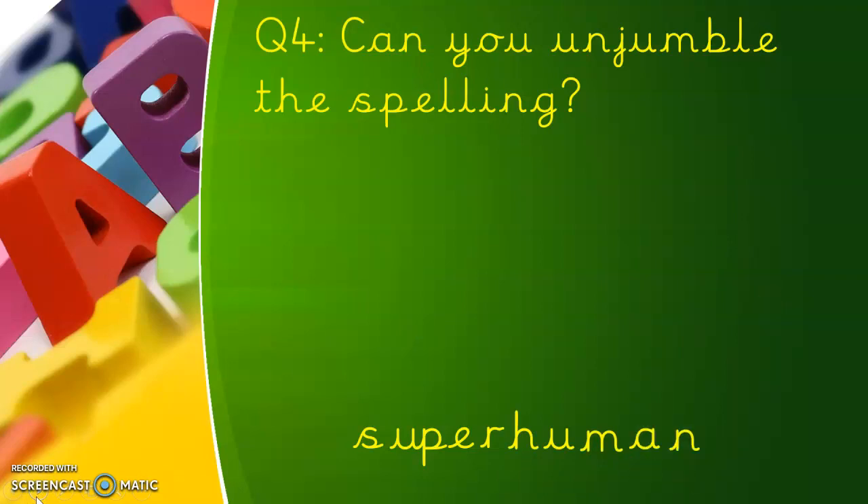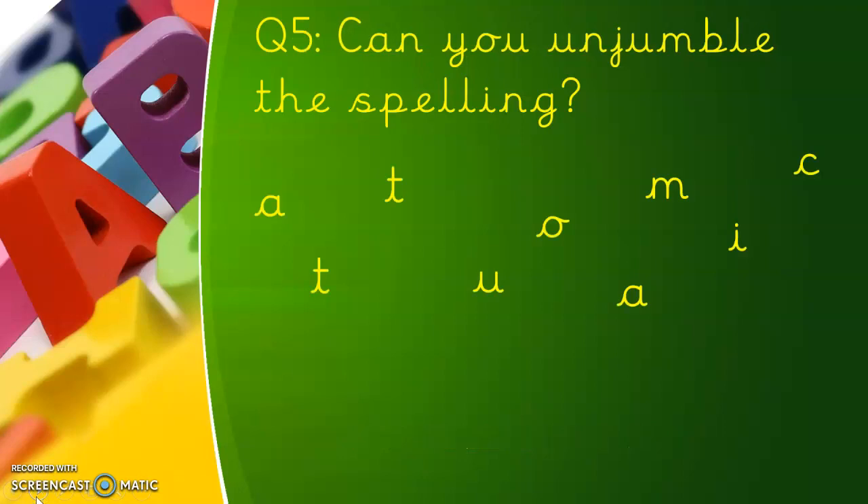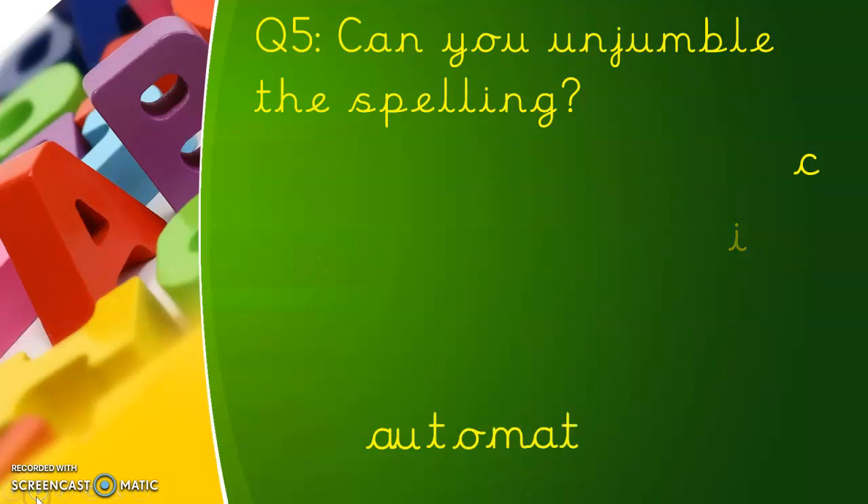Excellent! Here's number five — what's jumbled up this time? Well done if you know it's an auto word. Auto... great job if you said automatic.